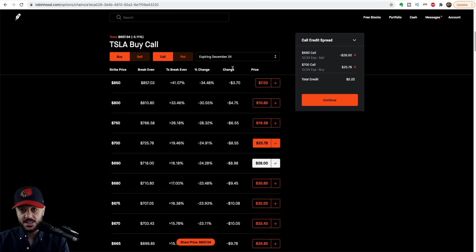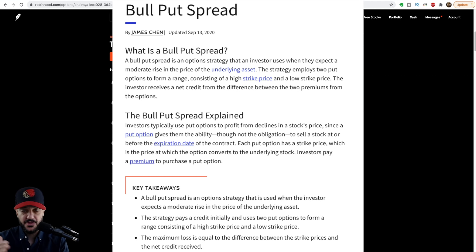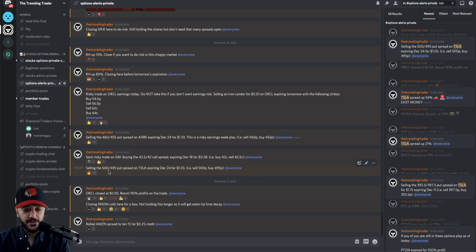Another thing we did: last time Tesla dropped we sold a credit put spread, which is the opposite — instead of finding a ceiling for Tesla you find a floor. So we sold the 495-500 credit put spread. If you're new to options trading, look up bull put spread. You can sell the 400-495 put spread on Tesla expiring December 24th for $105.